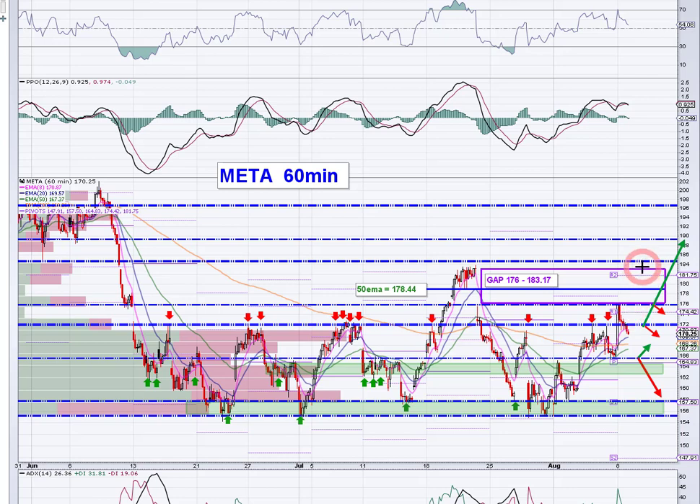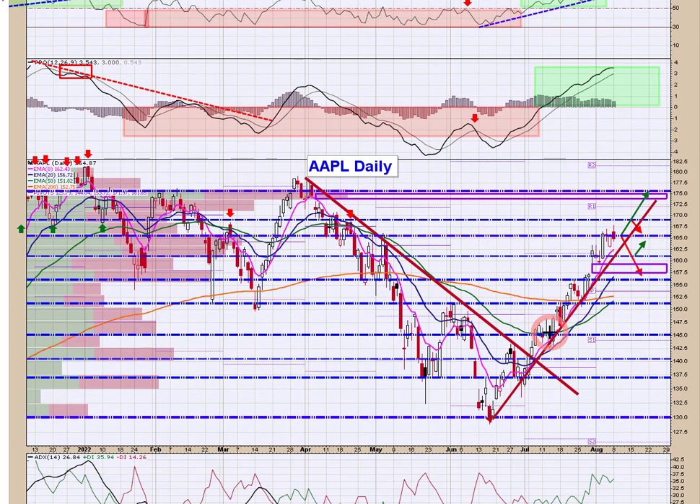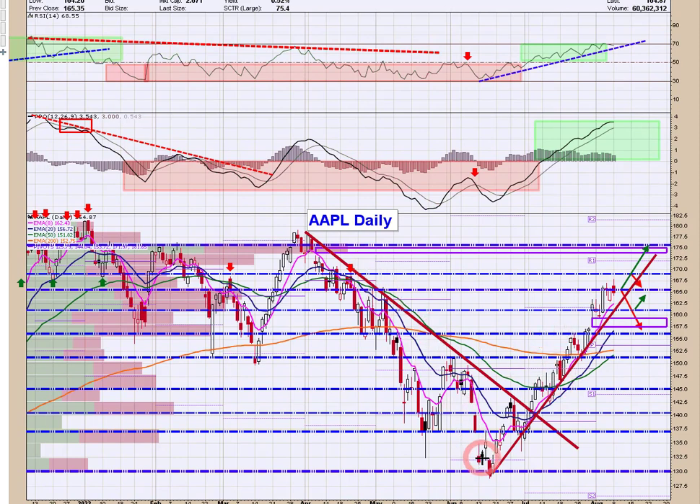Moving on to Apple — really dynamic move off of the lows, more or less leading the market. Well above the 200, well above all the moving averages. I've scratched in a trend line here off of the lows, and that's certainly a good benchmark reference point as this thing tries to grind higher.